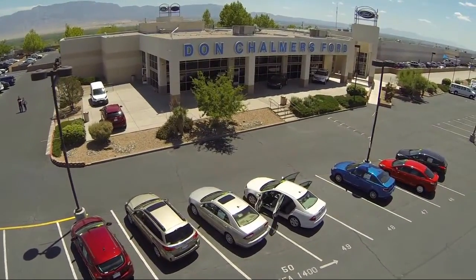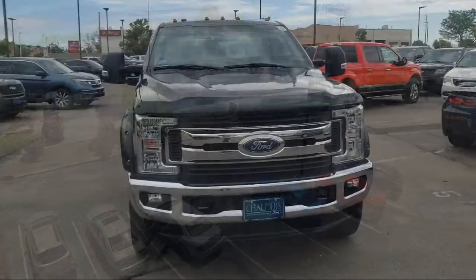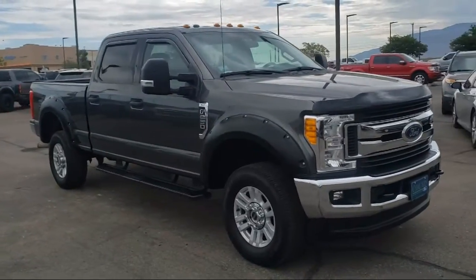Welcome to Don Chalmers Ford and here's a look at another one of our vehicles from our great selection. It comes equipped with privacy glass, Sirius XM satellite radio, and steering wheel controls.